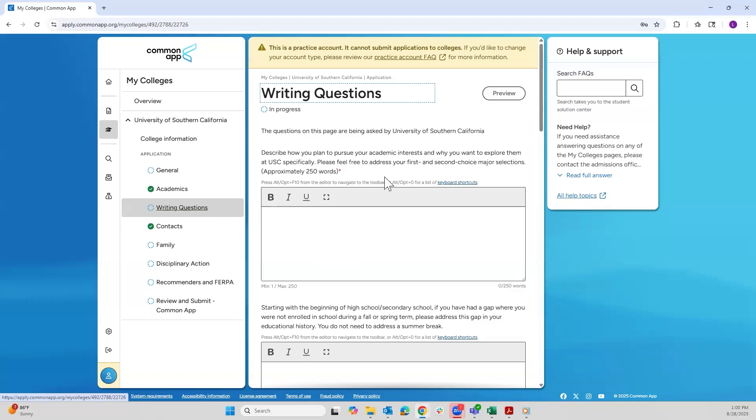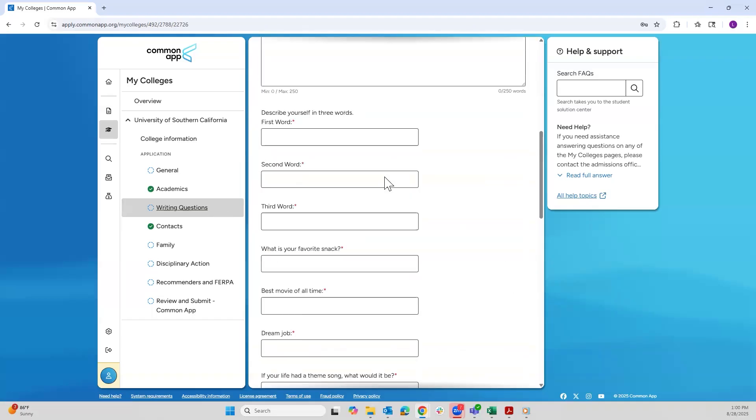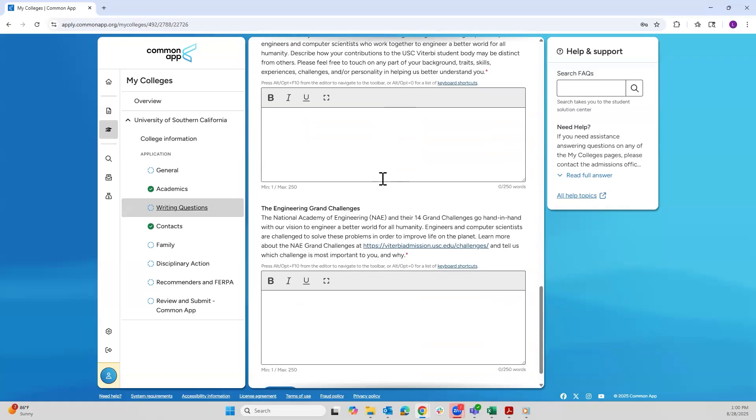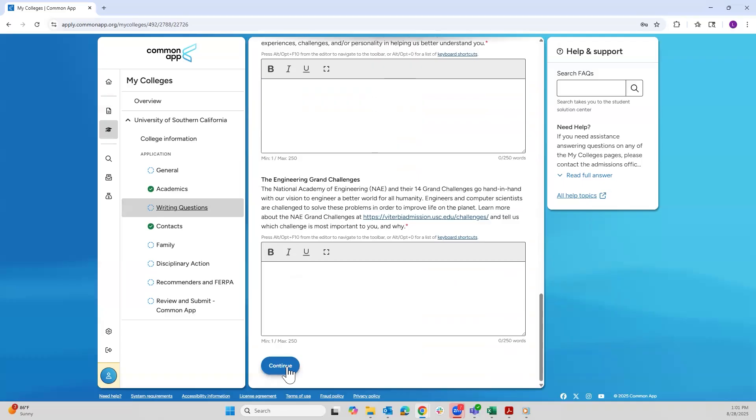Go over to the Writing Questions section and scroll down all the way to the bottom — that's where the two short answer questions will be. The first question is about your unique contributions to USC Viterbi, and the second question is about the Engineering Grand Challenges. These questions are designed to get to know you a little better, so don't overthink them. We do have a blog you can refer to if you need any additional advice or tips on how to approach these questions. Once you've completed these questions and the rest of your Common App, that's all we require.